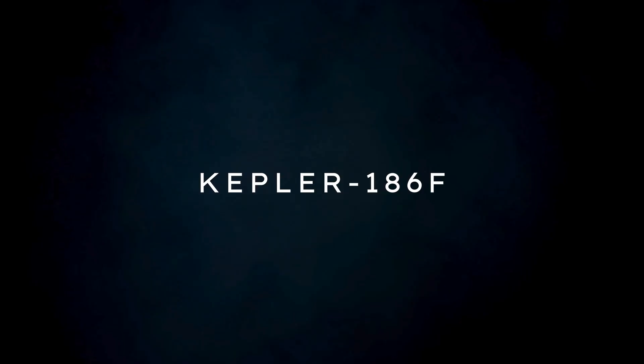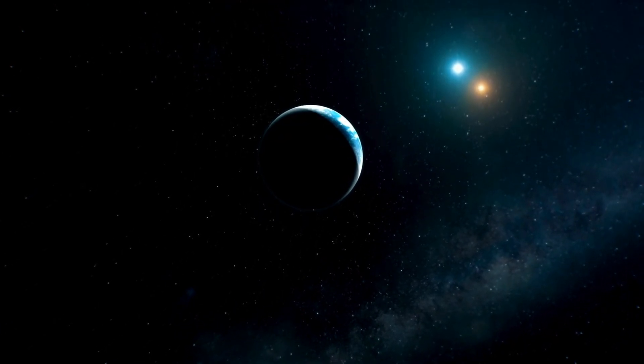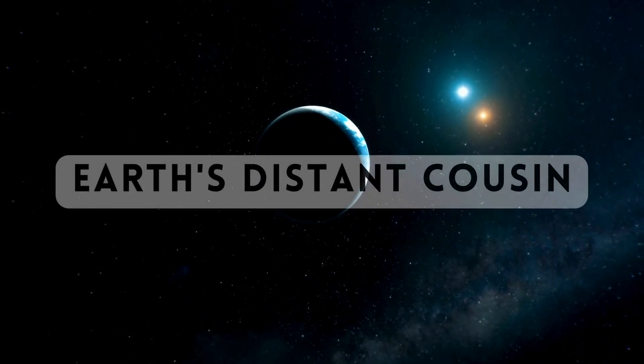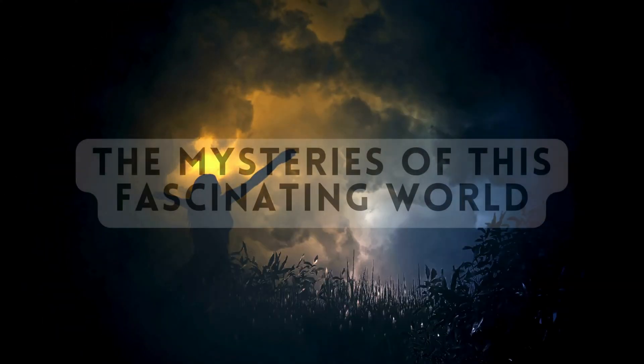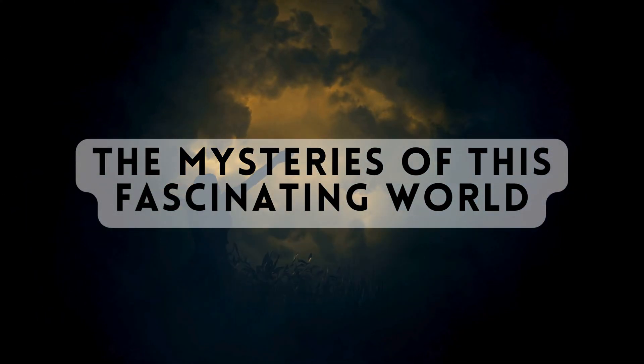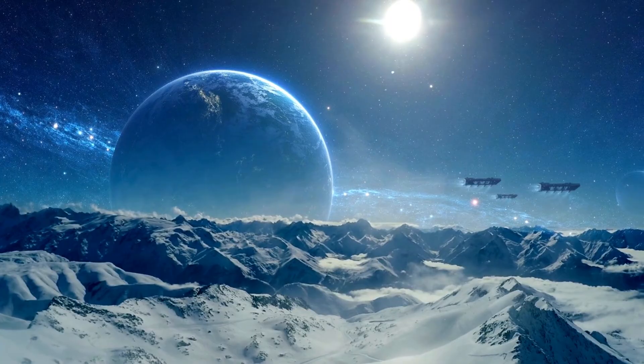Welcome back, cosmic enthusiasts. Today, we are embarking on a thrilling journey to explore Kepler-186f, a distant exoplanet that holds the potential for being Earth's distant cousin. Join us as we delve into the mysteries of this fascinating world, located in the habitable zone of its parent star.